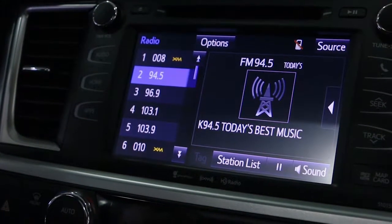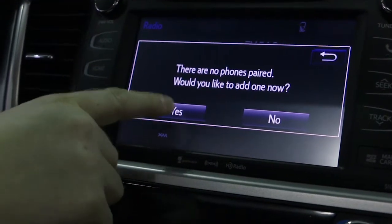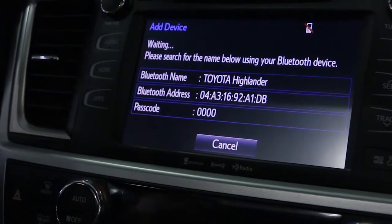While the in-car Bluetooth setup varies from vehicle to vehicle, most will have a setup menu with a Bluetooth function in order to allow pairing.